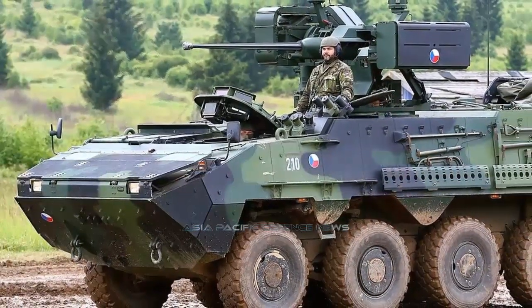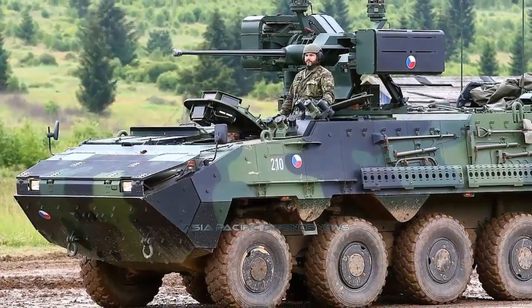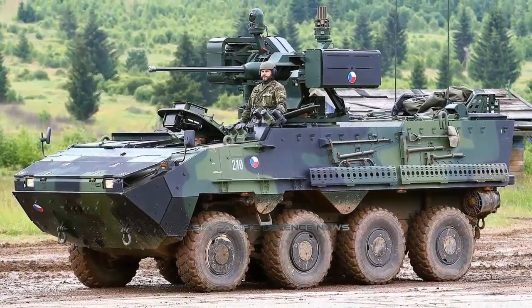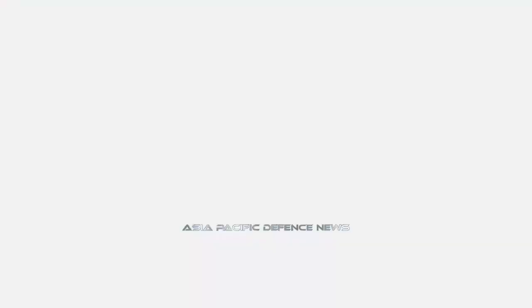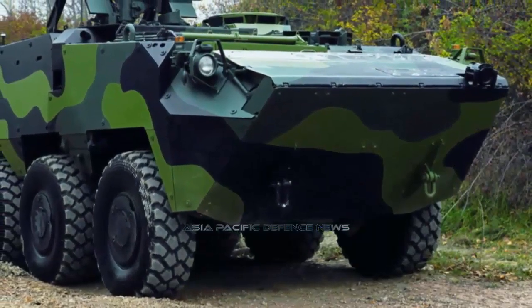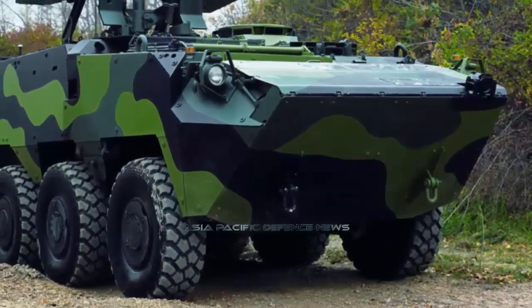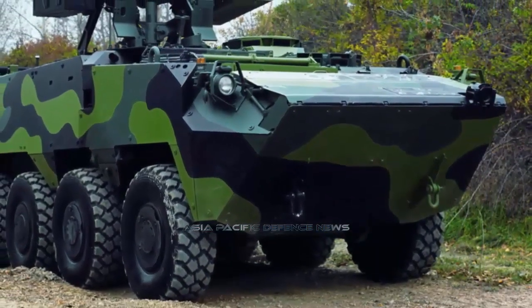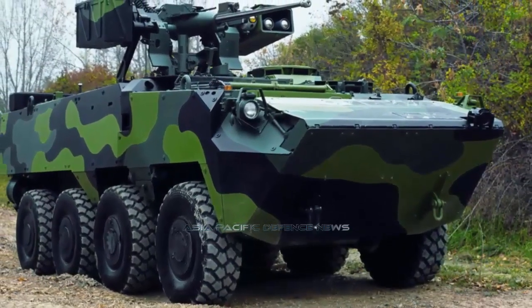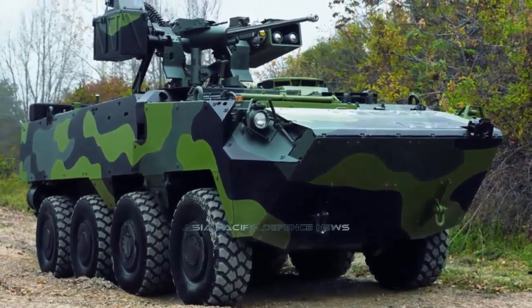Optionally, the vehicle can be fitted with spall liners and additional armor protection to provide mine blast protection. The Pander II is powered by a Cummins ISE 350 diesel engine developing 285 horsepower, coupled to a ZF 6HP 602C fully automatic transmission. It can reach a maximum road speed of 100 km/h with a maximum cruising range of 700 km.